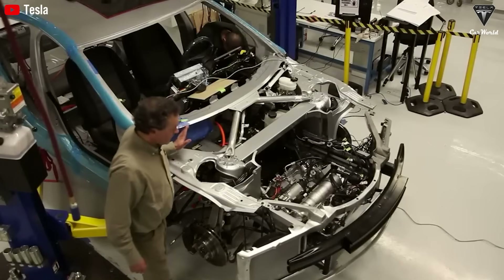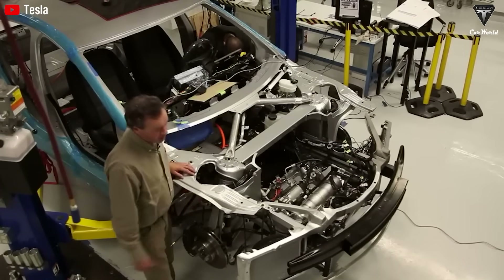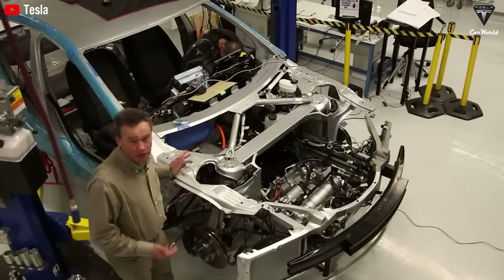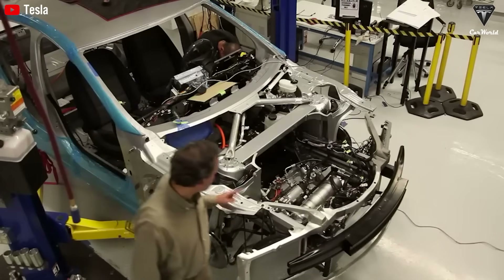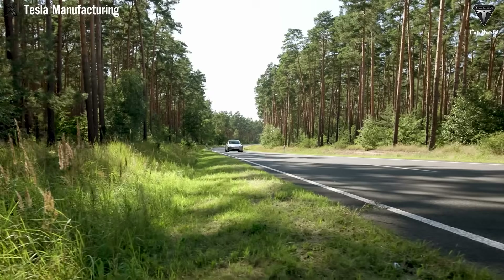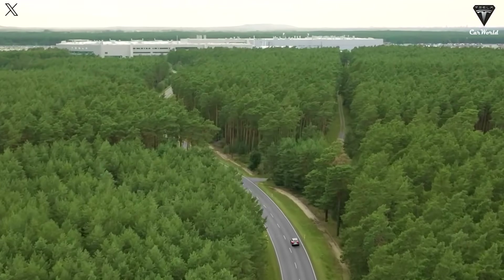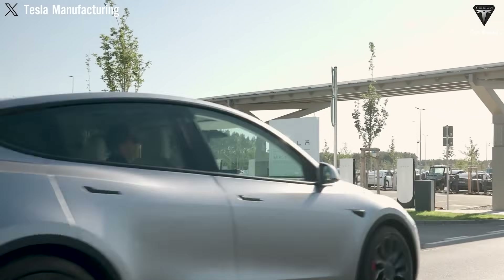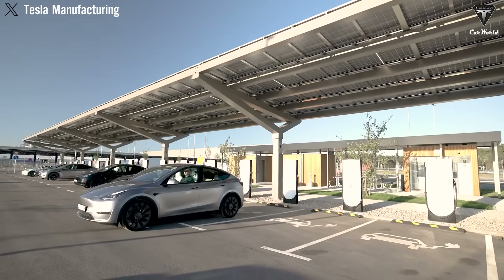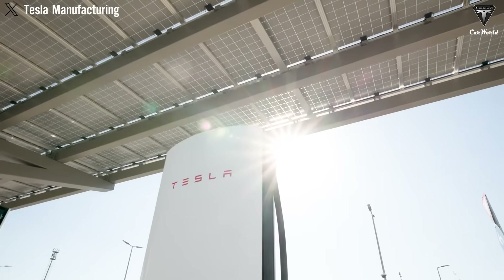Tesla is also expected to debut 48-volt electrical architecture in the Model Q, replacing the traditional 12-volt system. This shift will enable simpler wiring, reduced weight, and improved energy efficiency. In addition, the vehicle could be the first Tesla to sport bi-directional charging, including vehicle-to-load and vehicle-to-vehicle capabilities, allowing owners to power external devices or even charge other EVs.